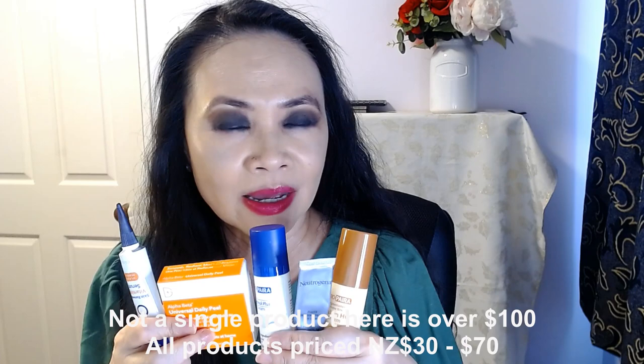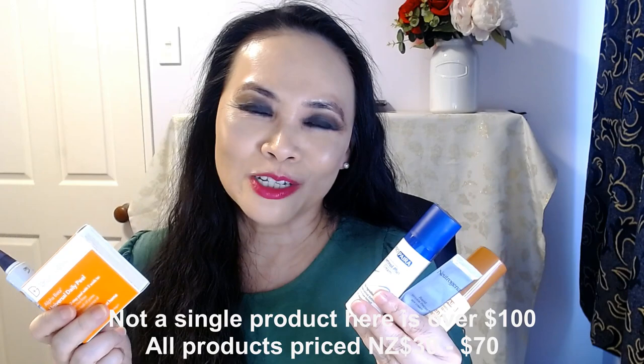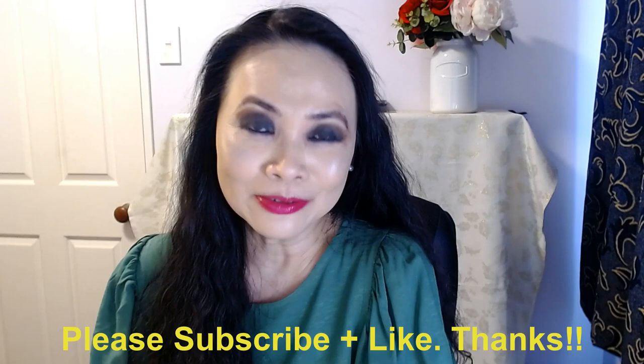So here you are — my best skincare top five of 2022. All the products I'm holding here are under 100 bucks each. You can't go wrong with any of these — they won't break your bank account, and yet they're going to do amazing things to your skin. Thank you so much for joining me today.